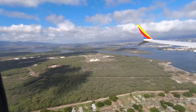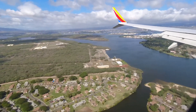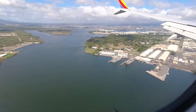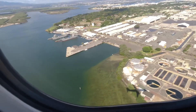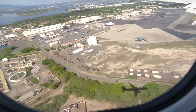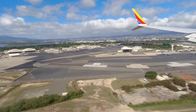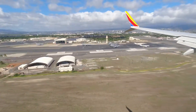There's Pearl Harbor. We're about to land right over Hickam. See our shadow? There's the one with the antenna.